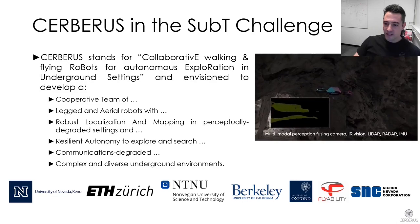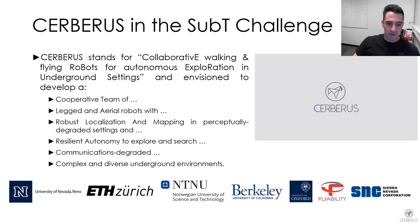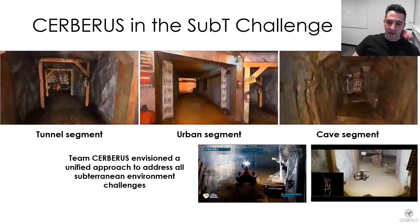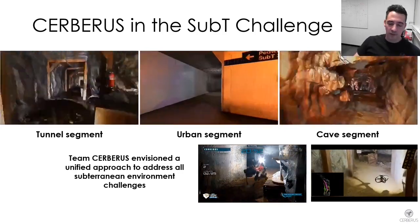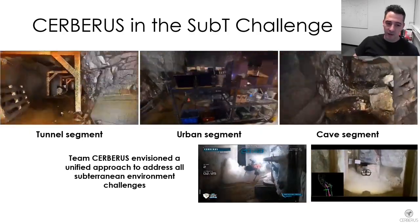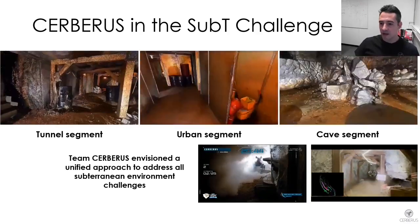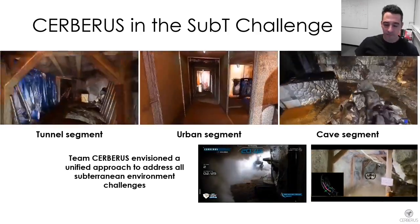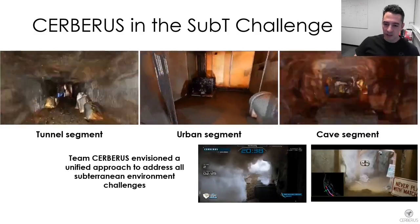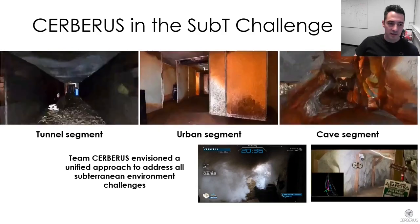We assembled a team of experienced colleagues across the world for Team Cerberus. As demonstrated by DARPA in the Subterranean Challenge, the interest is for a robotic solution that can navigate, explore and search very diverse underground environments — from underground mines to subway stations to natural caves. Team Cerberus envisioned from the beginning a unified approach relying on legged and flying robots to autonomously explore such diverse settings.